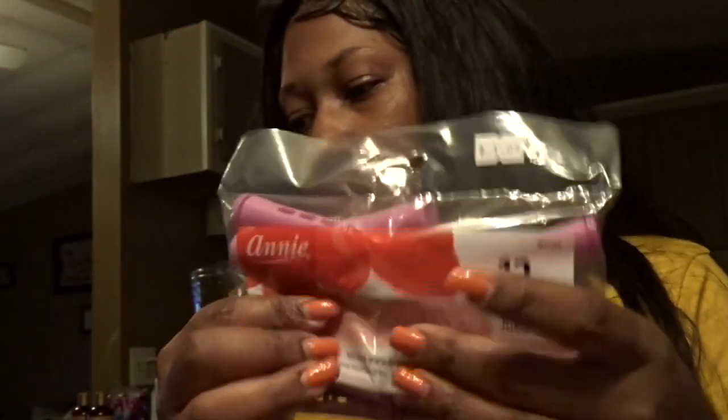I got some cold wave rods — they were $1.49, and I got two packs of those.